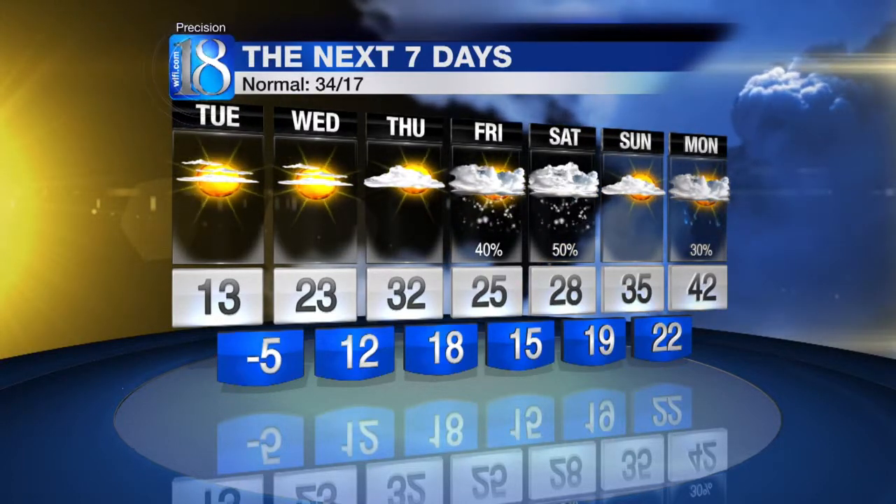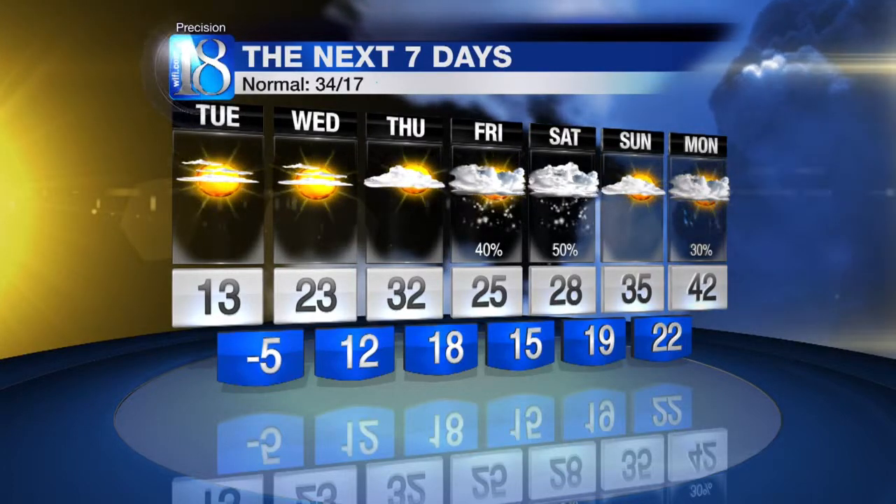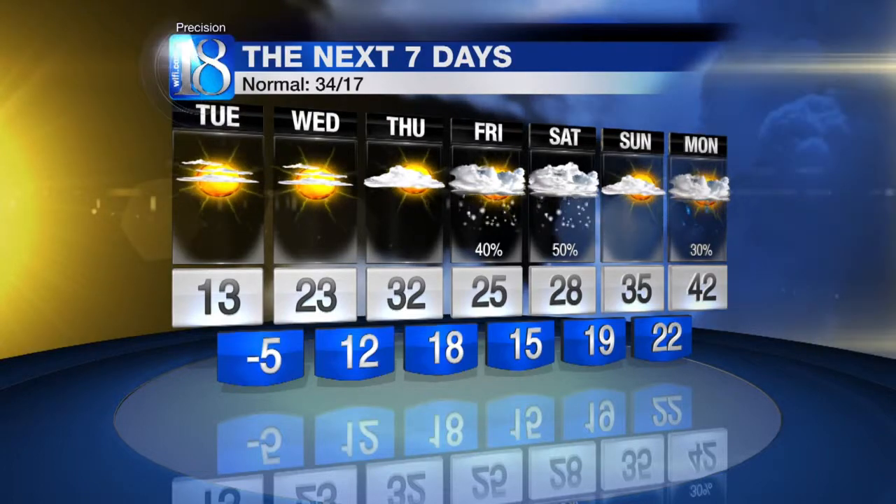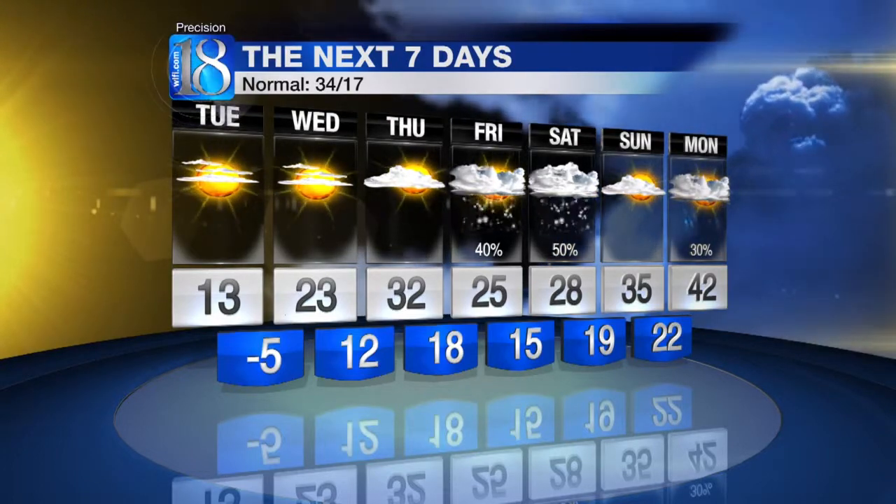Then it starts to warm up — after those 20s for Friday and Saturday, 35 Sunday, 42 with a few rain showers Monday. And we could skyrocket into the 50s perhaps as early as Tuesday, maybe even exceeding 60 in a few places later on next week.